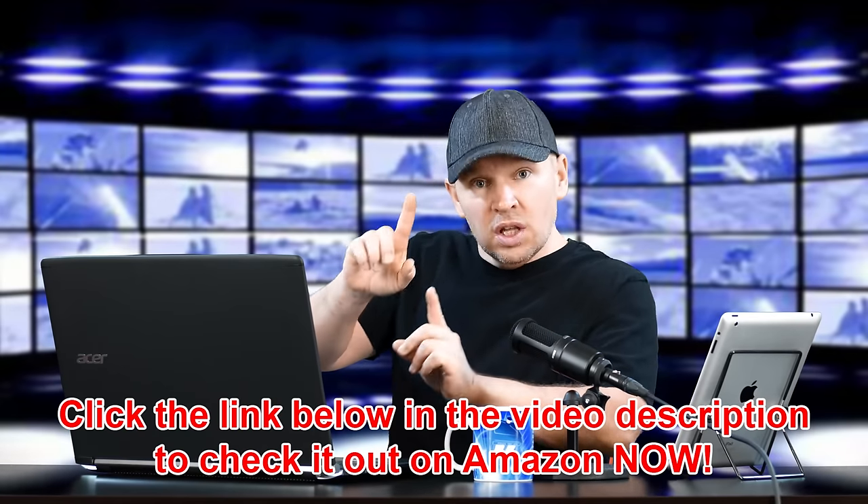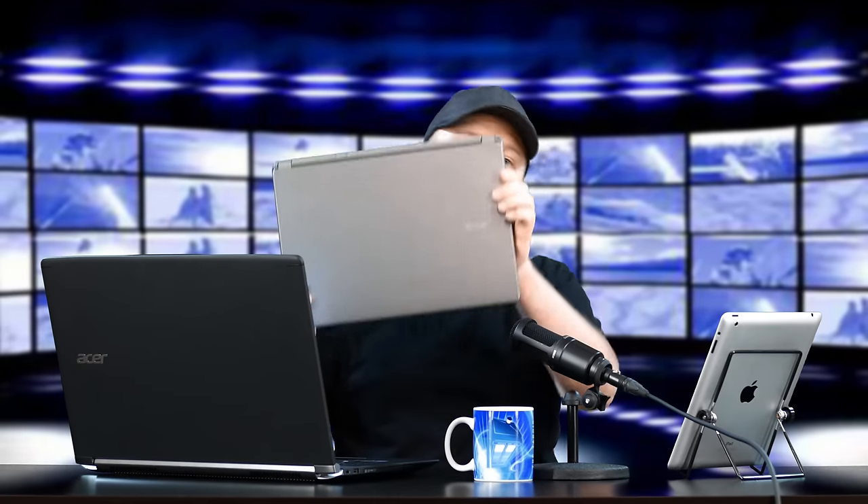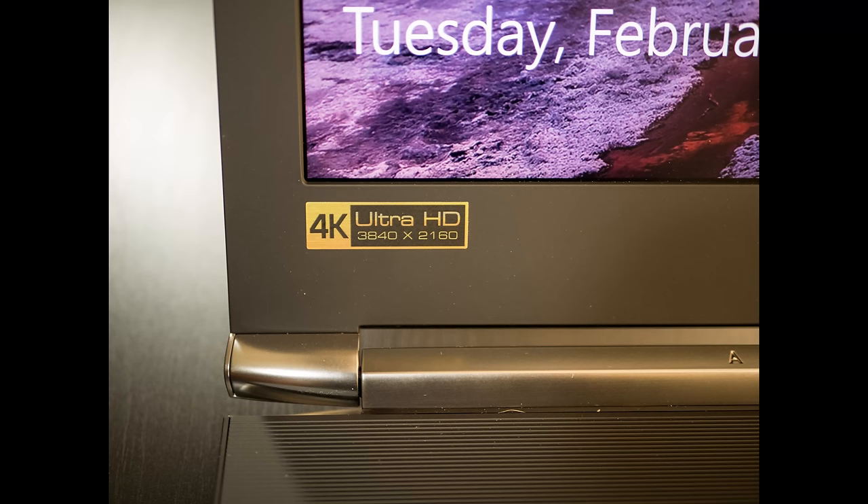Let me tell you what the specs are on this thing — it's pretty impressive. First of all, let me show you the difference between my old laptop. Maybe it doesn't show it quite as well, but this is a lot smaller. I can hide this right behind this laptop. This is 12 or 14 inches, I think — this is a V7. This is 17-inch, and this is a 4K Ultra HD. It says right on here, 3840 by 2160, 4K Ultra HD.